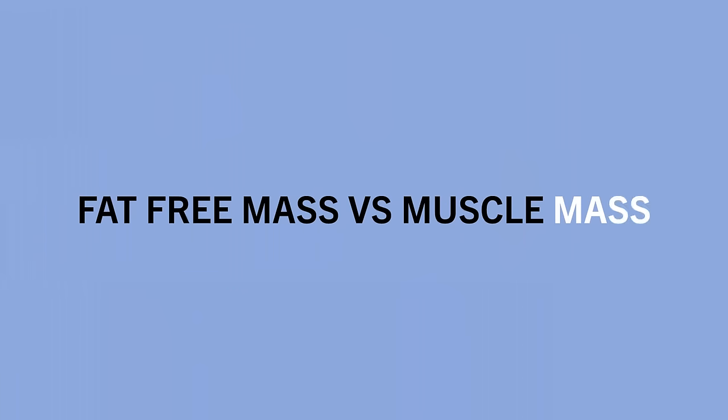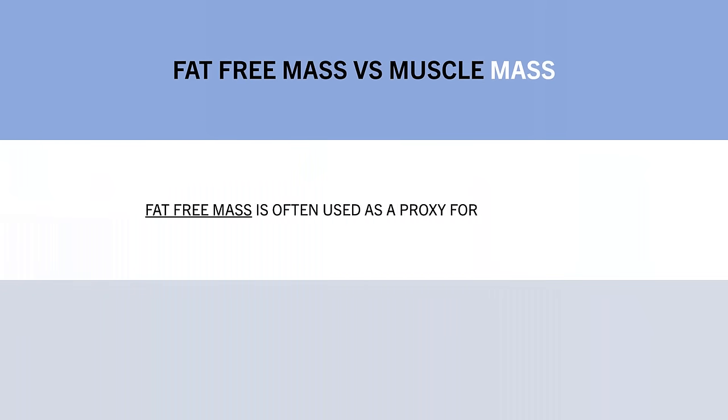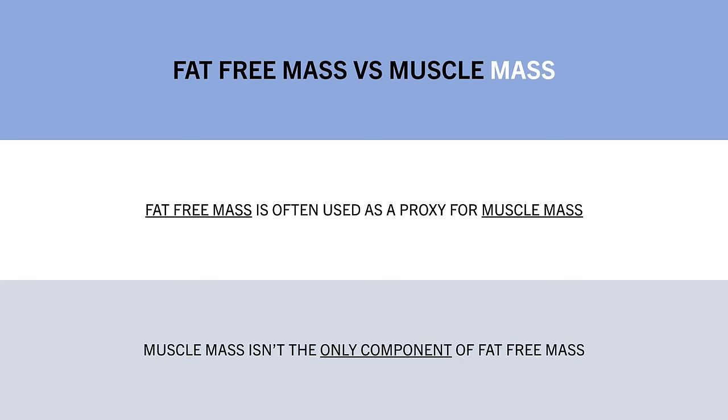To further cloud our ability to measure body composition, there is also a difference between fat-free mass or lean mass versus muscle mass. Many methods of measuring body composition use fat-free mass as a general assessment of muscle mass. And this is a decent measure since it makes up the majority of lean mass, but it isn't the only component.